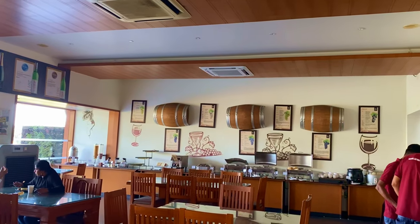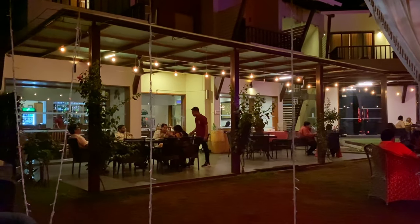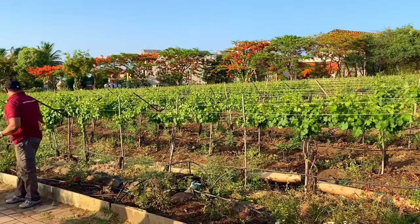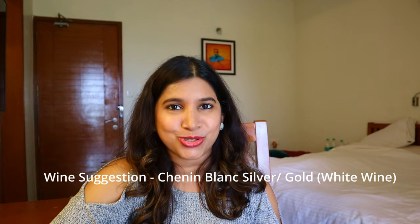I do have a video on Sula Vineyards on my channel as well, linked in the description box. The crowd here was less, but one thing that put me off a little was that the service was delayed. No doubt the staff was really warm and helpful, but it was a little delayed — especially yesterday's dinner, both the order and the food. The wine tour and tasting we really enjoyed because the crowd was low so the guide could explain really well, and the wines we tasted were very nice.